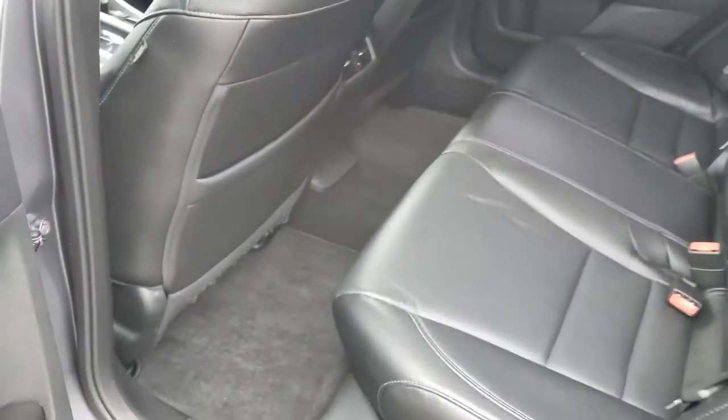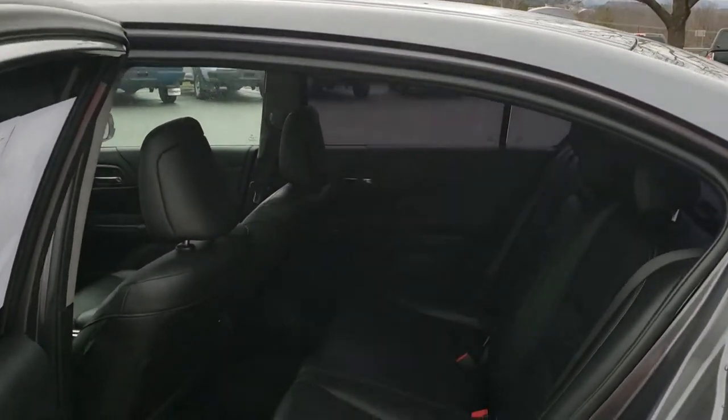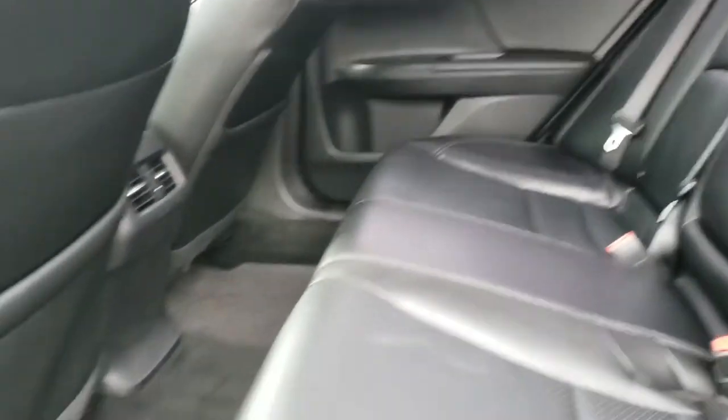I'll also show you the back seat. There's a lot of room here — a lot of headroom and a lot of leg room. This is a mid-size sedan with very wide door openings, making it easy to get in and out. Even if you're pretty tall, getting in is easy and staying in is easy because there's a lot of leg room and headroom up top.